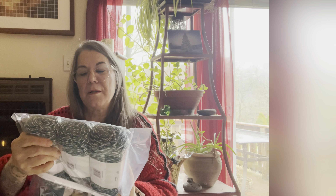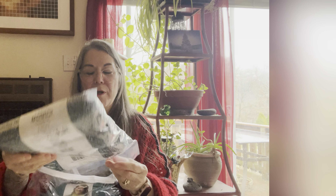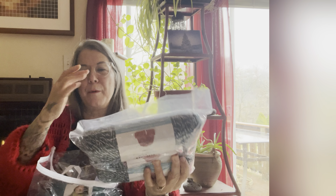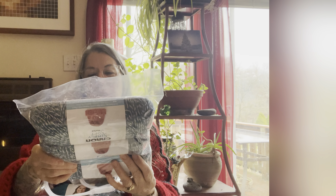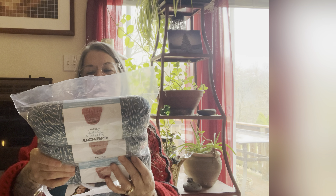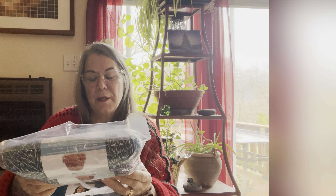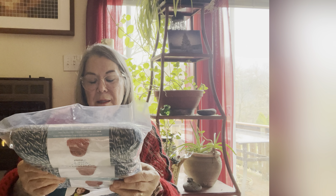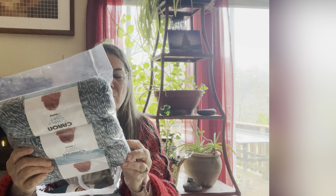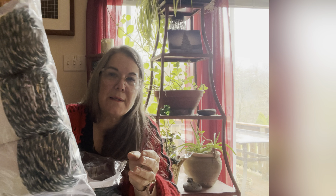This one here is Caron Simply Soft. I made my husband a hat out of this one and it turned out pretty good. It was a nice yarn to work with. This one here is by Yarnspirations. It's five ounces, 100% acrylic, a medium four weight. It doesn't really tell you the color — to me it's like a teal gray and white — but it made a really nice hat, really pretty.